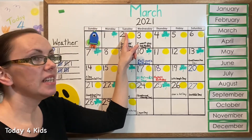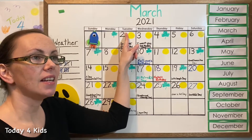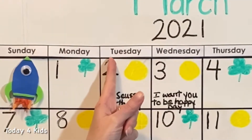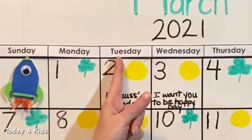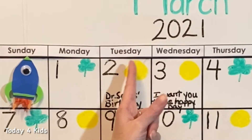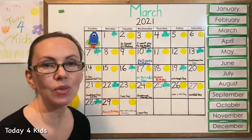Some words that start with T are teeth and telephone. So capital T because it's the name of our day — T-U-E-S-D-A-Y, Tuesday. And Tuesday has two syllables — will you clap them with me?